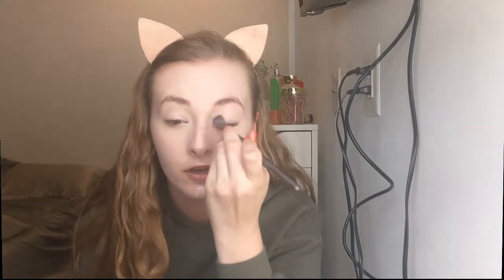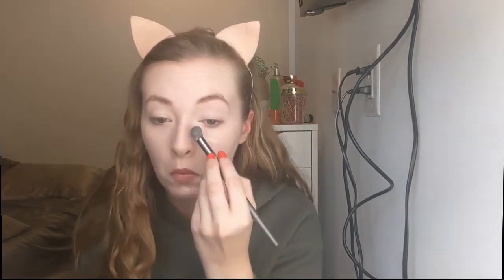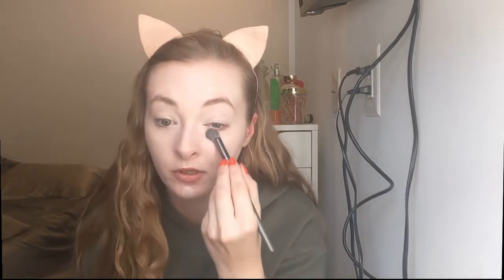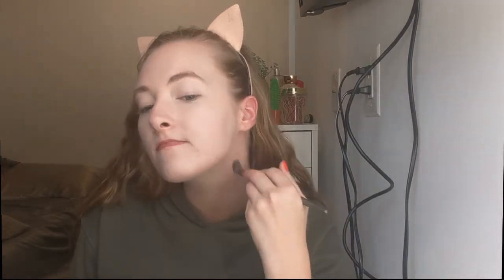I really like to take my time with concealer — it's one of the longer steps in my routine. I just really like to make sure my base looks flawless and more skin-like. We're just trying to perfect what we have here. After that, I like to take my finger and just tap everything in to make sure there's no extra product and that it's blended really nicely and melted into my skin.